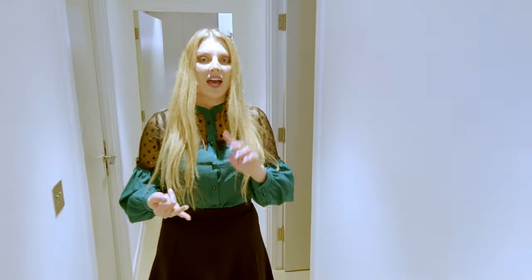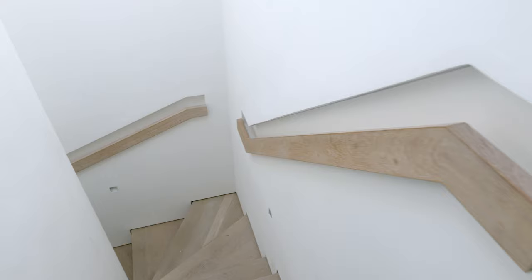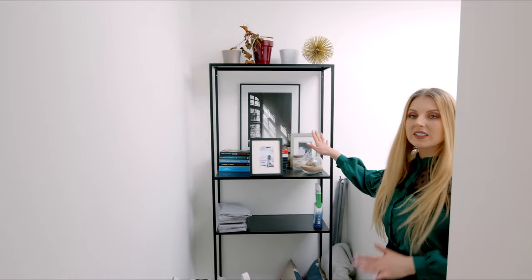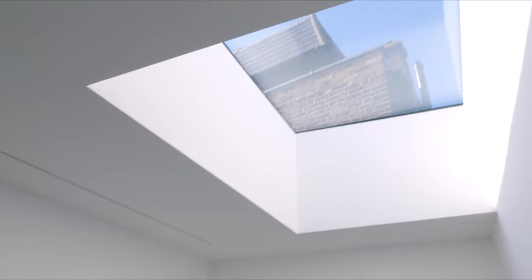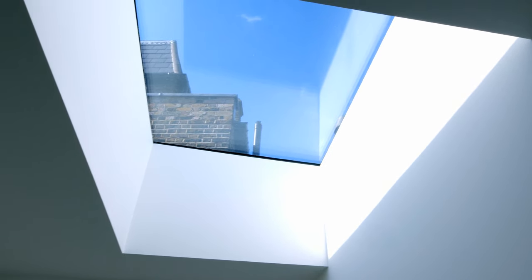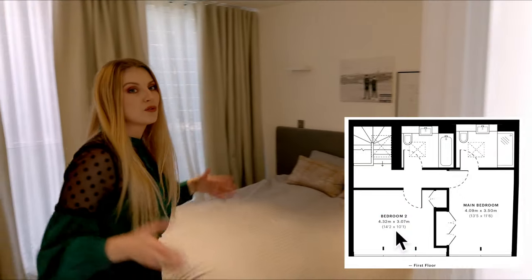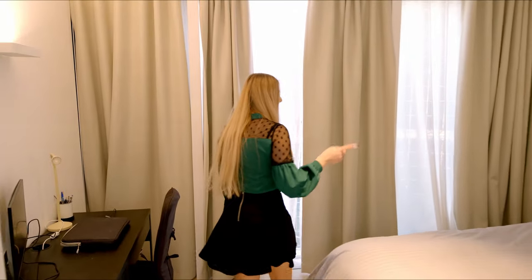Now let me show you upstairs. On the ground floor there is the living room and kitchen which I've already shown you, and now we are going to the first floor. I really love these wooden handles, and here you have a lot of shelves for photos or books. There's a roof daylight here which maximises all the light in the building.